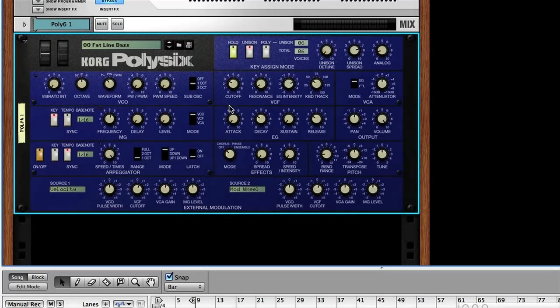Poly6 is a software version of the classic hardware synth from the 80s. It's a pretty straightforward instrument, which, despite having a lot of controls here, has a fairly simple engine. There's just a single oscillator, filter, envelope and LFO. But there's quite a lot you can do with them.